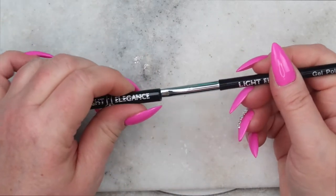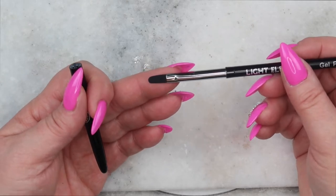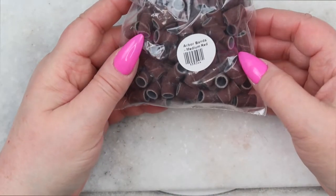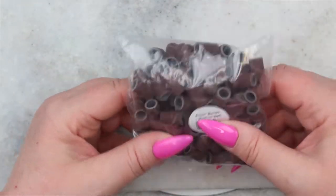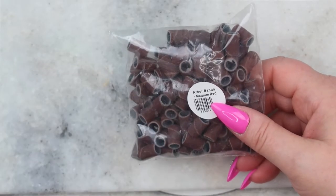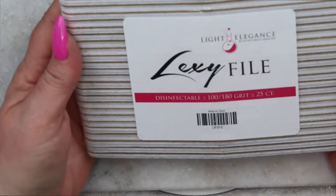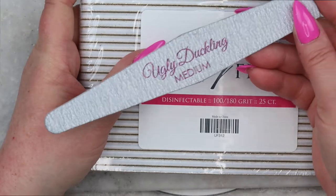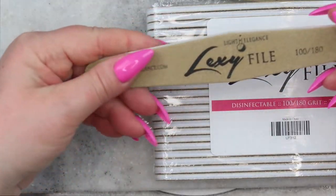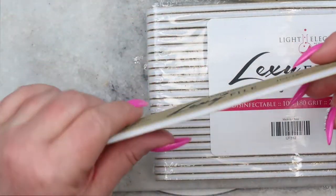I bought the Light Elegance Gel Polish Bling Brush — I really enjoy using the gel polish brush for buttercreams, hard gel colors, and glitters. I use my oval number four Bling Brush. Then I bought a hundred medium red arbor bands — I'm almost out. I've also been trying them out and quite like them compared to my usual zebra sanding bands. Then I bought the Alexi files — the ugly duckling medium and coarse zebra files have been my favorite, but I wanted to try these out. This side's 180, great for finished filing; the other side is 100.